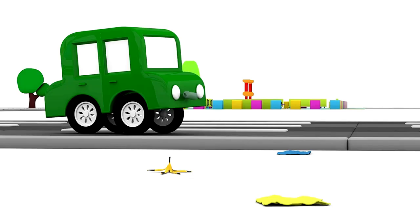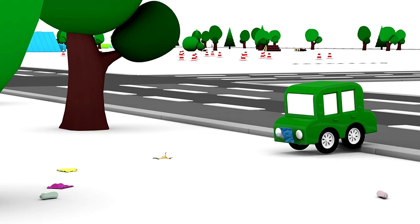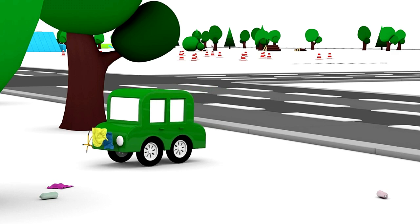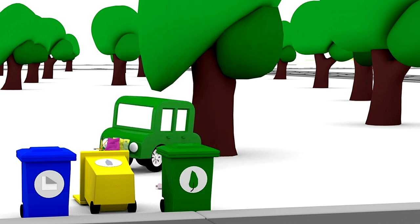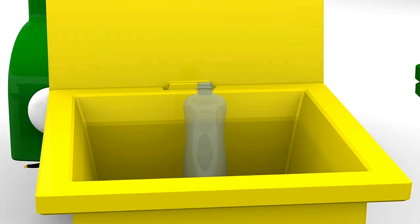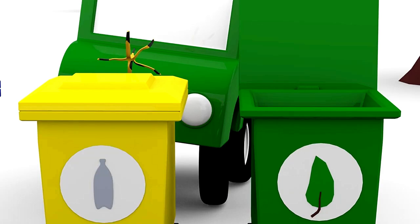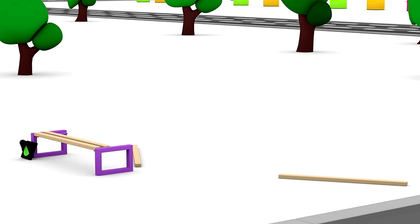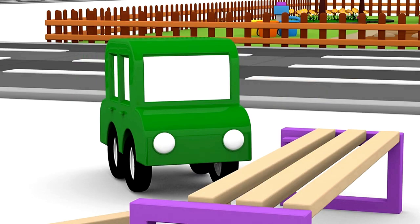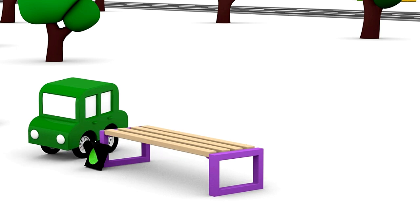What a lot of garbage. We need to clean it all up. Bottles go in the yellow container. Paper goes into the blue one. And the banana skin in the green one. And we'll repair the bench. Look! A green lamp.